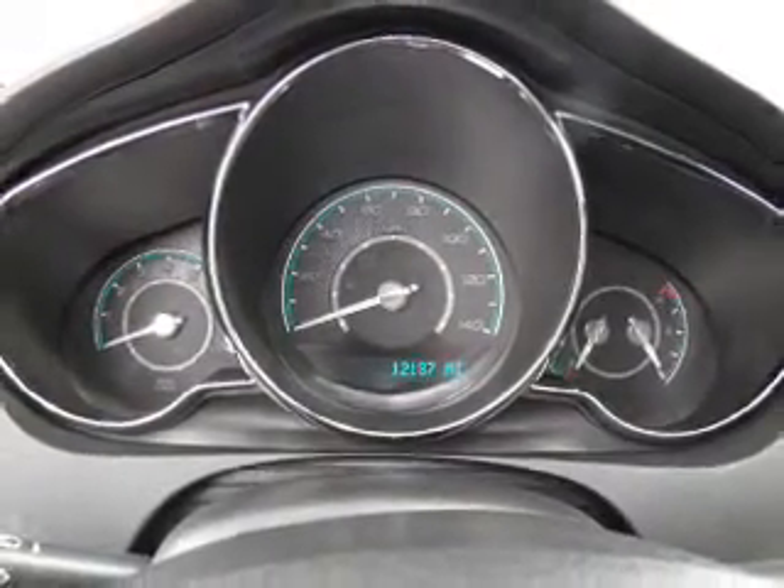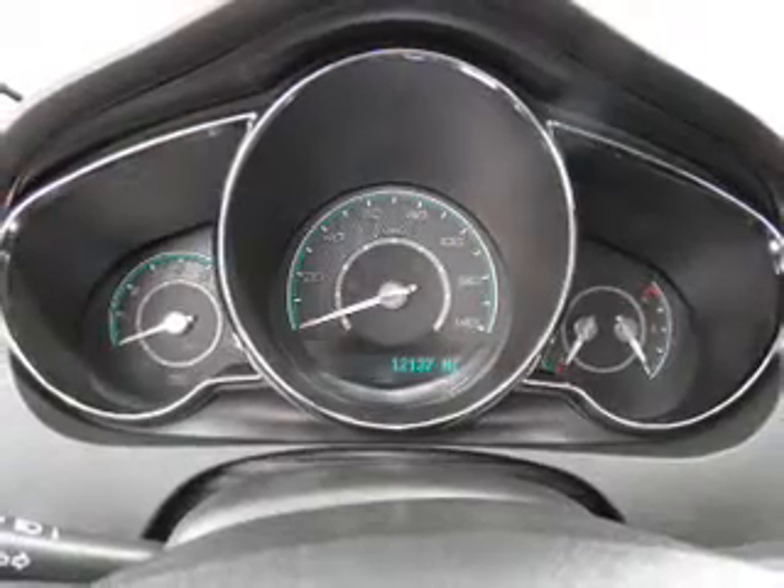With a solid six-cylinder engine driven by a six-speed automatic transmission, stand out from the crowd with premium wheels.